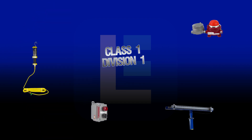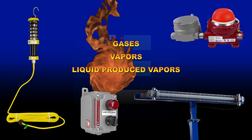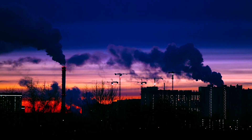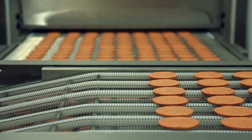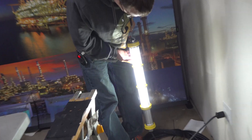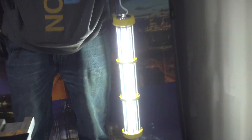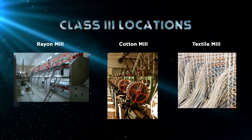Class 1 explosion proof equipment is designed for environments that host flammable gases, vapors, and liquid produced vapors. A Class 1 Division 1 location contains combustible gases and vapors during daily operations, while a Class 1 Division 2 rated area only contains flammable gases and vapors during abnormal working conditions. Class 2 explosion proof devices provide protection against flammable dust and may also be further classified into Division 1 and Division 2. Class 3 explosion proof products address combustible fibers.